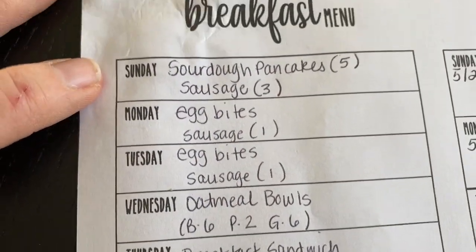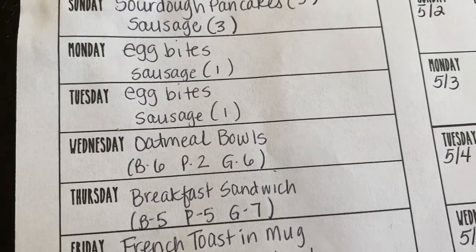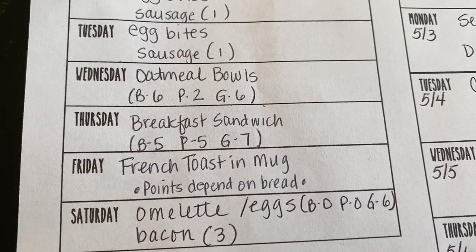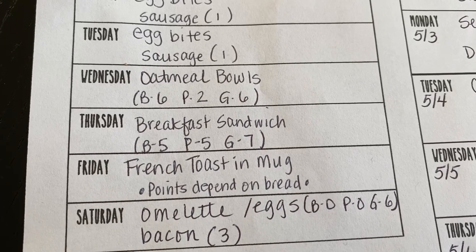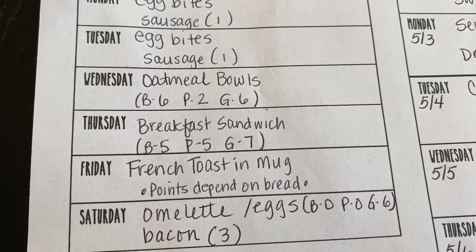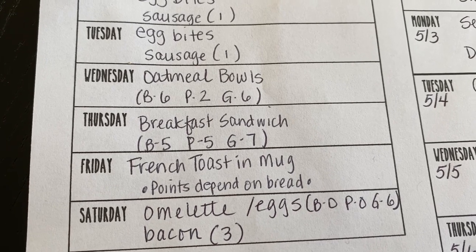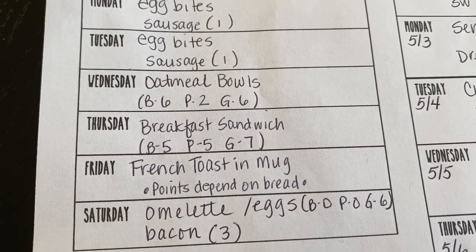Let's look at the menu for the week. For breakfast: Sunday, sourdough pancakes and sausage. Monday and Tuesday, egg bites in the Instant Pot. Wednesday, oatmeal bowls — I make steel cut oatmeal, and Doug likes what we call a chunky monkey bowl with bananas, peanut butter, and nuts. I'll do nuts and peanut butter or some nut butter in mine, sometimes with blueberries or coconut. I try to stay four points for the oatmeal and two points for the add-ins.